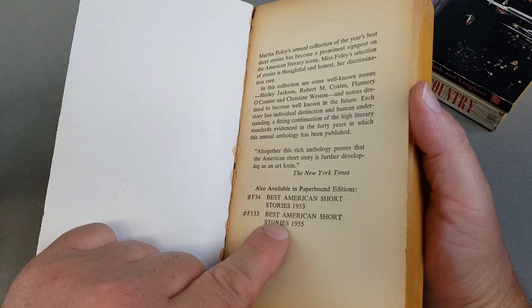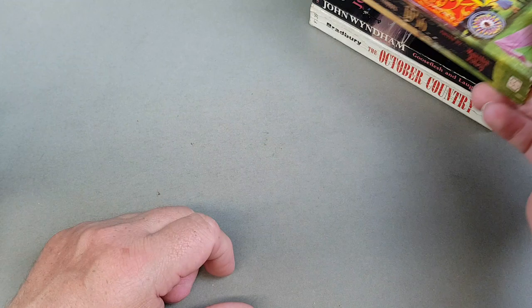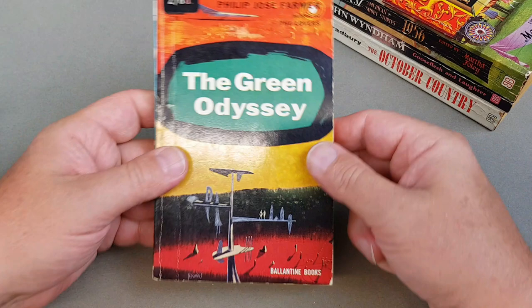They list the one from 1953, then 1955 — they don't mention if they ever published 1954 and it doesn't look like they did. So interesting — they didn't all come out as a Ballantyne paperback, which is a bit of a shame.